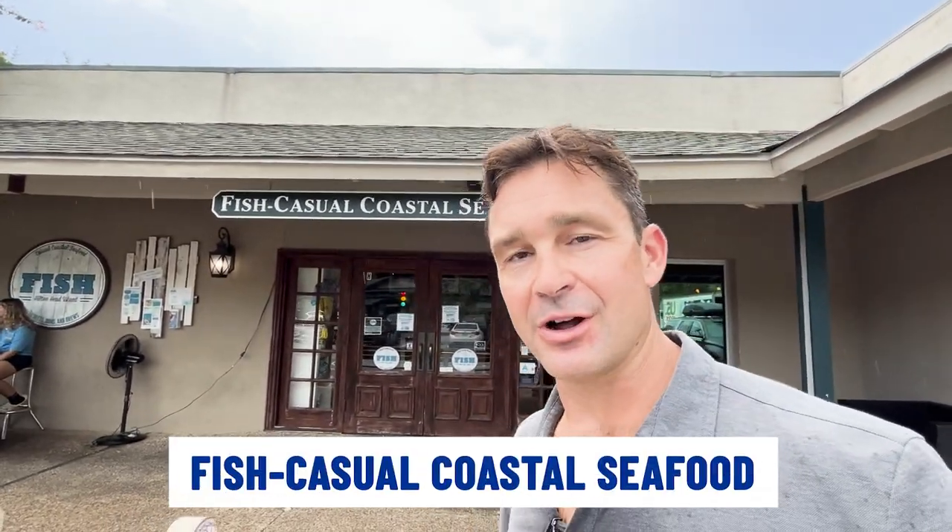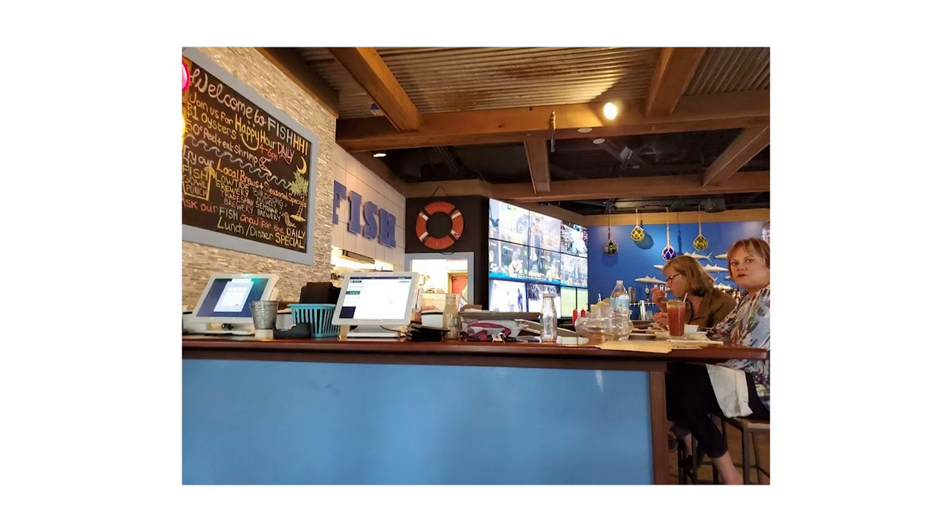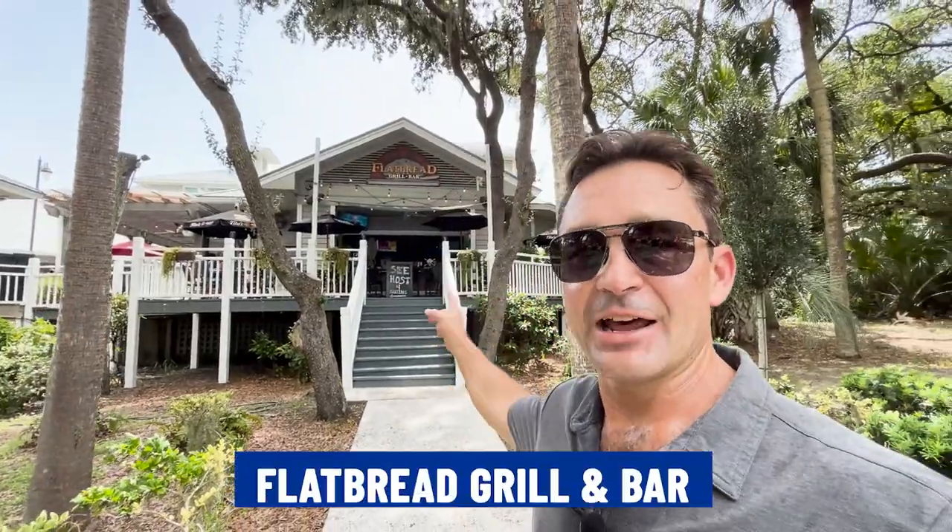Now I'm outside of Fish Casual Seafood Restaurant — a really great place if you want some local fish. They've also got big screen TVs in there, so if you want to watch the game or catch the happy hour, definitely a really cool spot to check out. Just across the street from Coligny Plaza and just steps off the beach is Flathead Bar and Grill. They have different specials every day and a happy hour, so be sure and stop in and check these guys out as well.